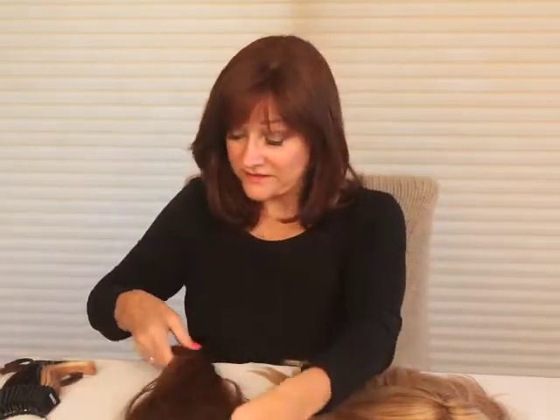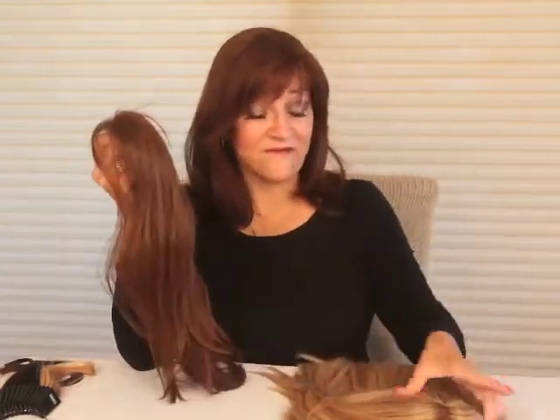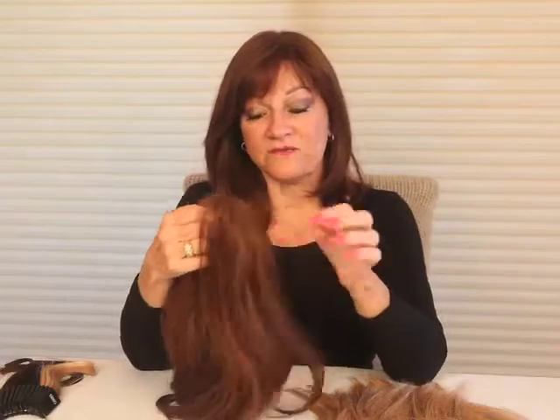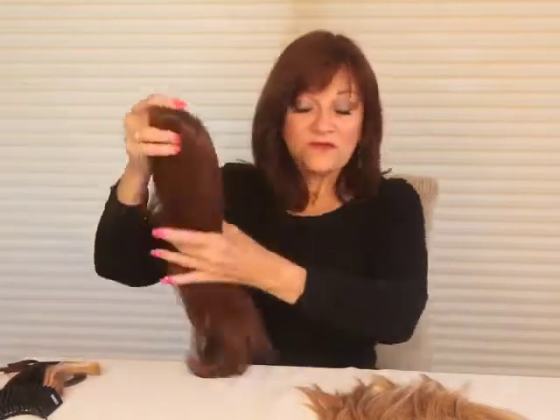The next thing we determine is the length — what length do you want? Most of my clients have very long, beautiful hair; they're just thinning up here, so they want the longest length possible. That's when I recommend the 14-inch hair piece. You can see how long it is, and when it blends in with their own hair, it's absolutely undetectable. It can go anywhere from 6, 8, 10, and 14 inches in length.